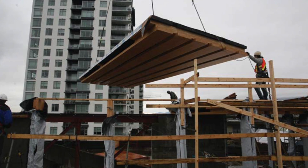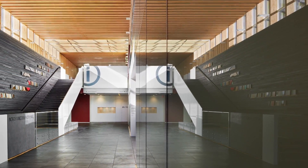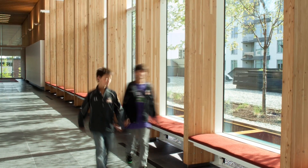We simply took a standard product that's made in the mill day in and day out — used in thousands of homes in North America — and created an architectural, structural, aesthetically appealing product for a commercial type project. And it's created a whole new market for panels.